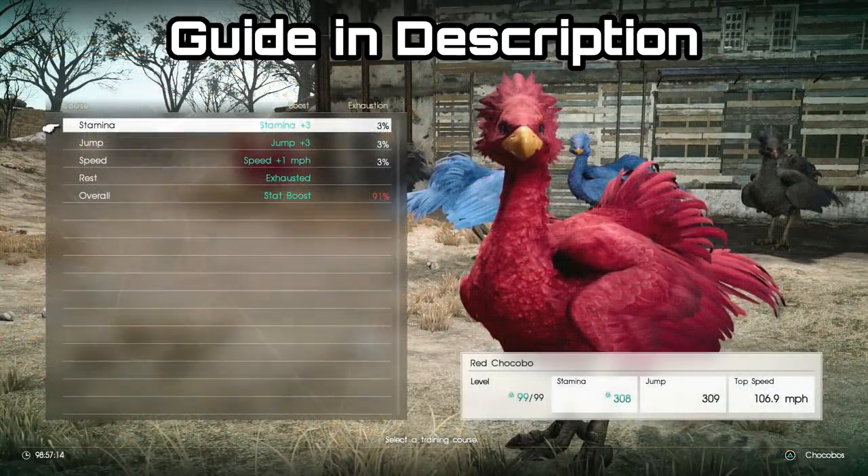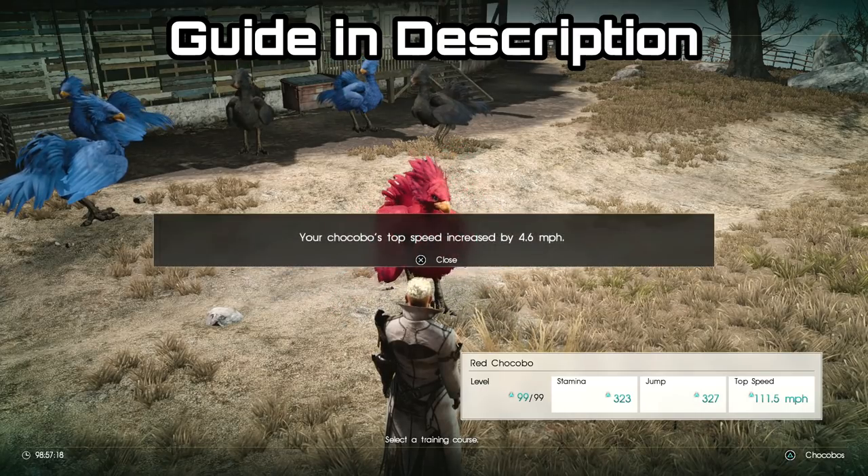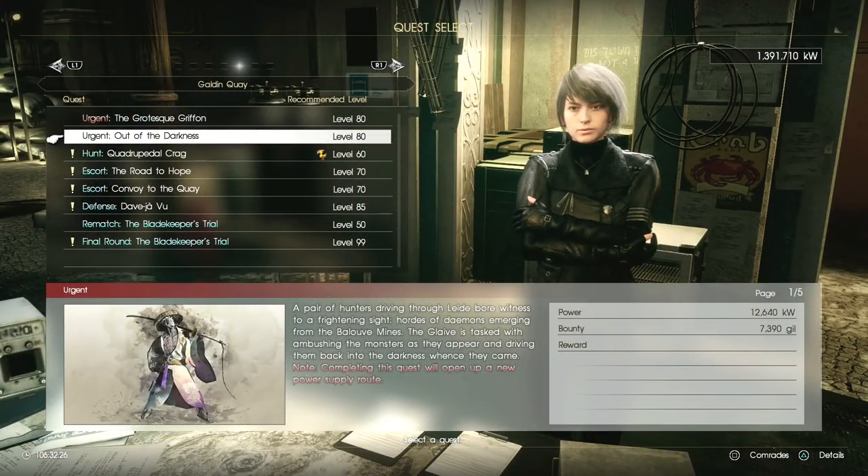Fortunately I do have a guide on how to level up your chocobos and that will be in the description down below. Once you have unlocked the quest Out of the Darkness then you're going to have to do the quest and fight against the Ujimbo monster.